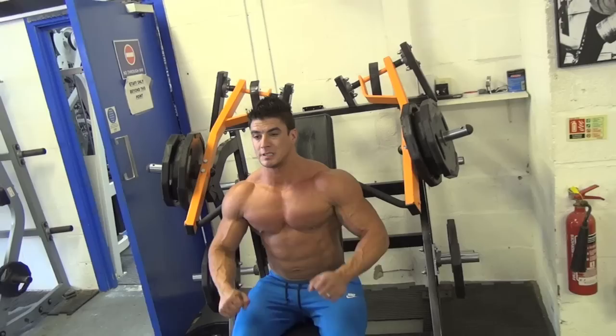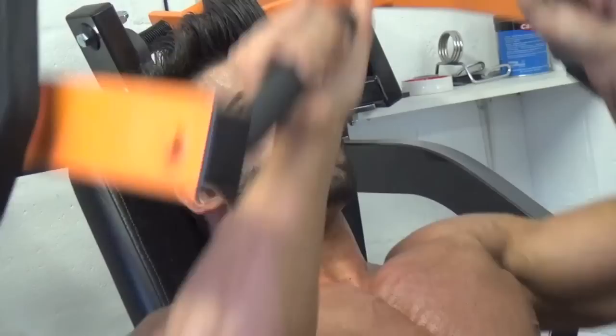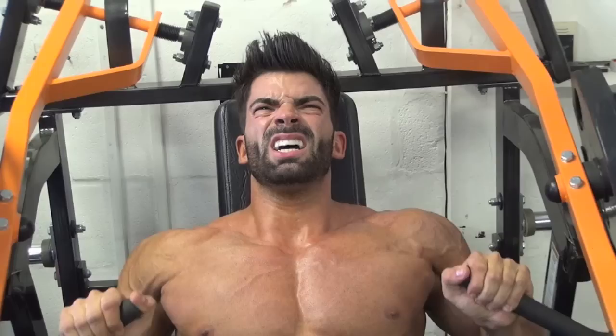We like to pre-exhaust the upper chest and then continue with the normal training of the chest, and then another press machine for upper chest. The reason is because it's a part of the chest that is harder to develop.